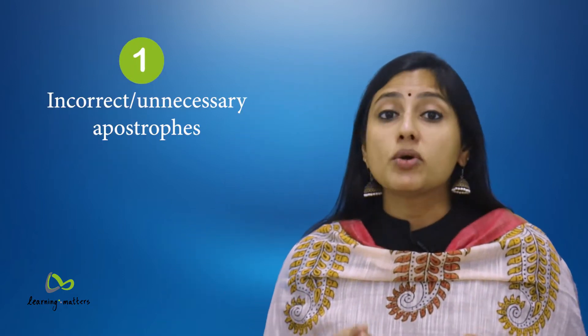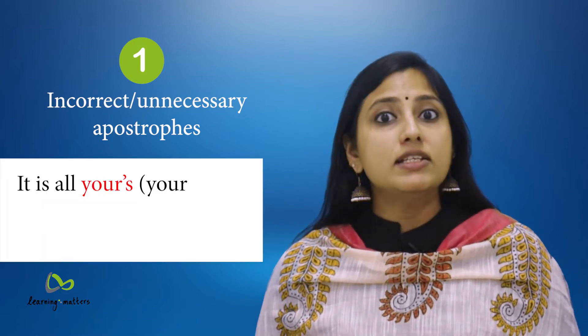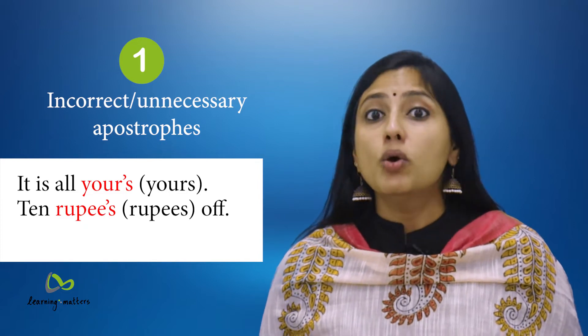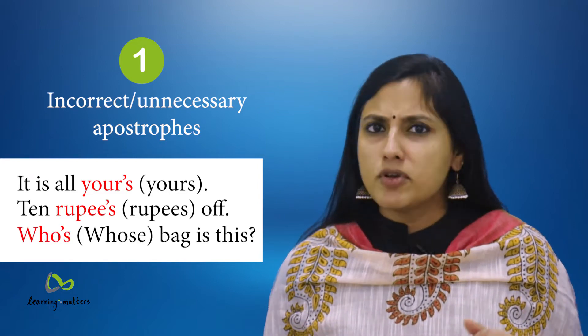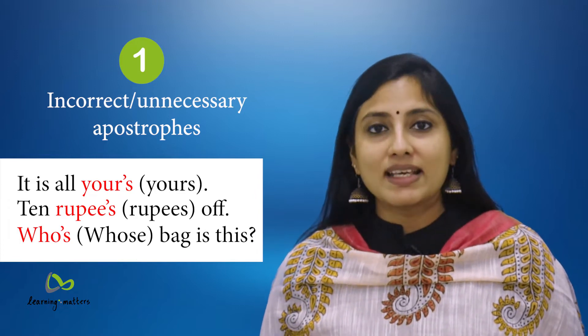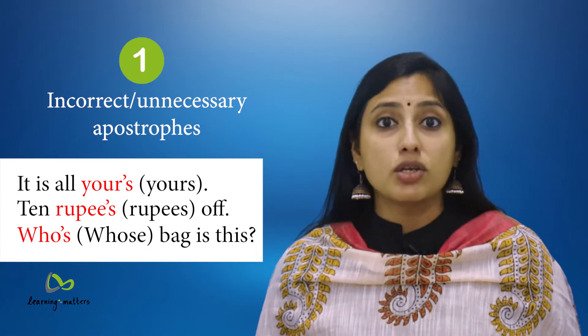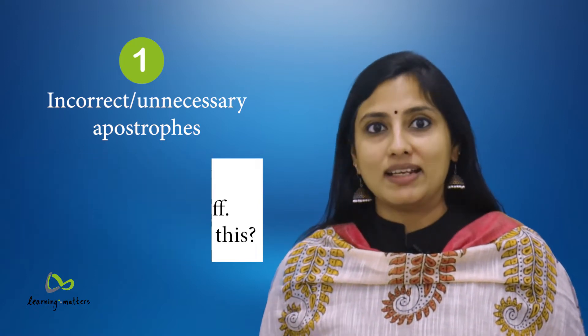1. Incorrect or unnecessary use of apostrophes, such as 'it is all your's' or '10 rupee's off' or 'whose bag is this?' An apostrophe is used to show the possessive form, not for plurals. They are also used for contractions such as shouldn't, don't, etc. Use apostrophes correctly.